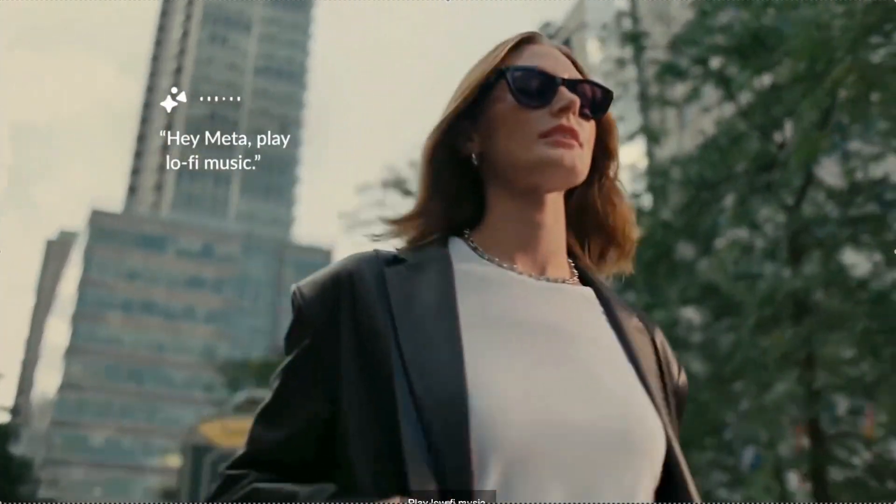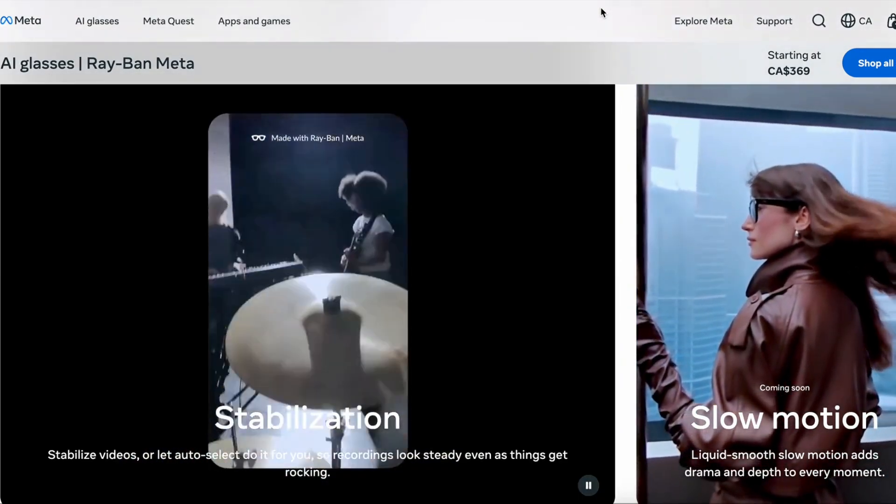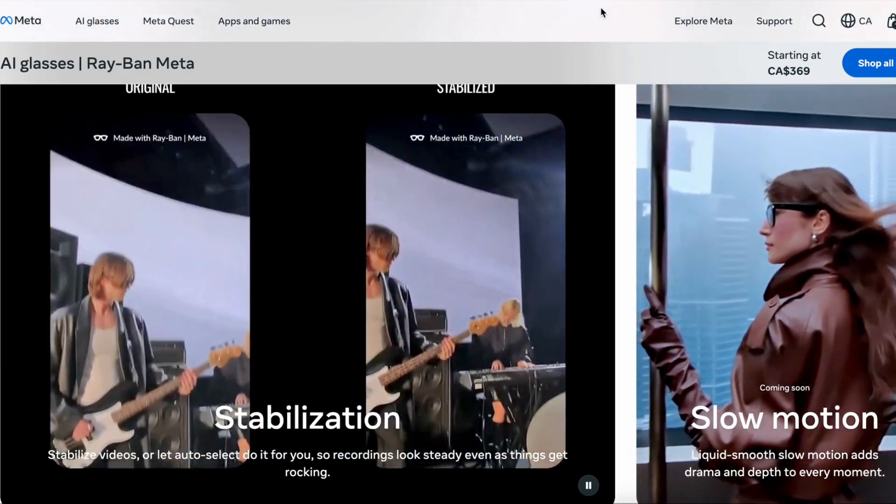Audio got a big upgrade as well. It got open-ear speakers plus a 5-mic array. This is where AI comes in — the glasses use conversational focus to isolate voice even in noisy environments.